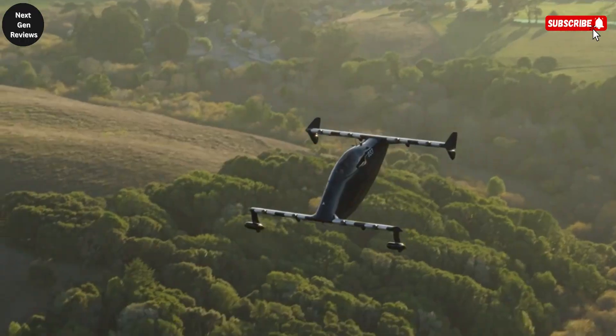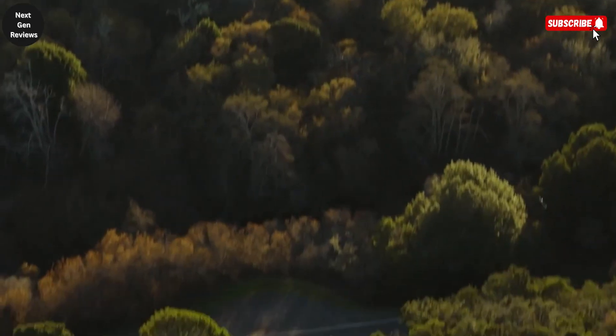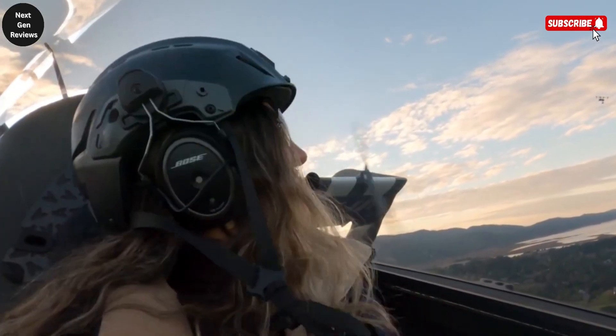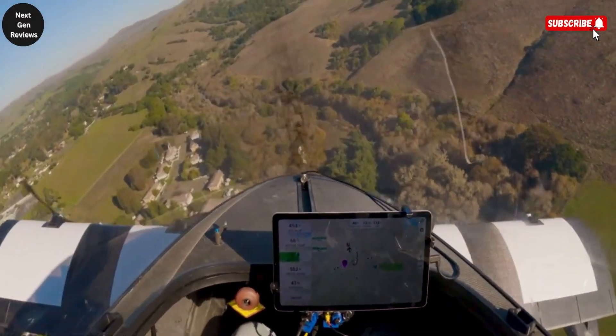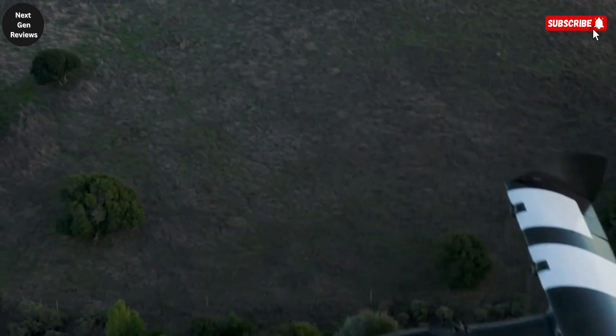While it is not designed for long-distance travel, its purpose is to redefine recreational aviation by putting the joy of flying into the hands of more people. By merging electric propulsion with a lightweight design and vertical takeoff ability, the Blackfly represents an exciting glimpse into the future of personal transportation, where everyday flight could become as normal as driving a car.